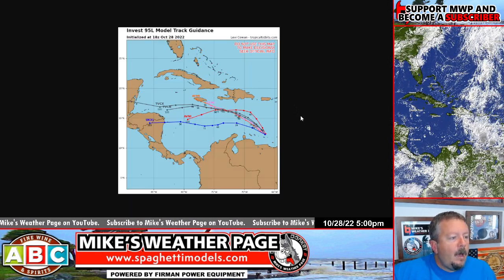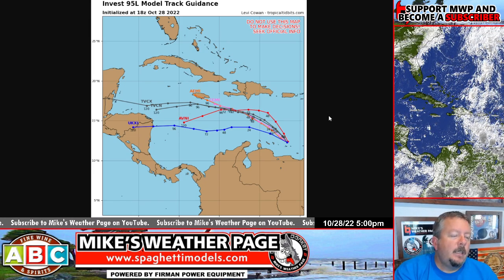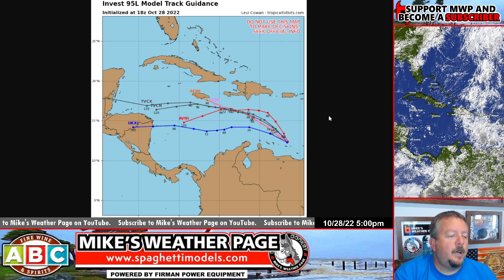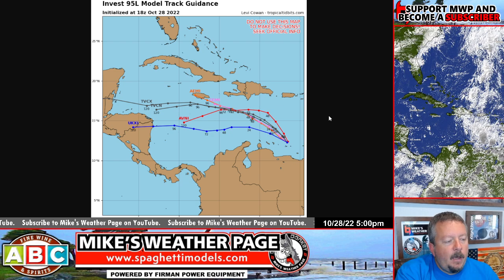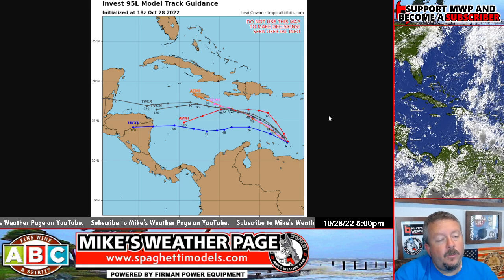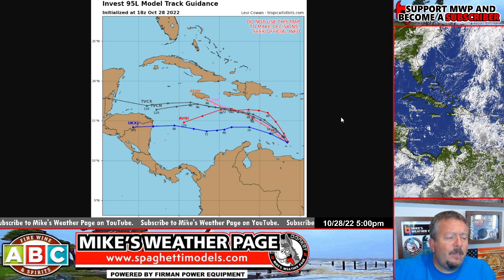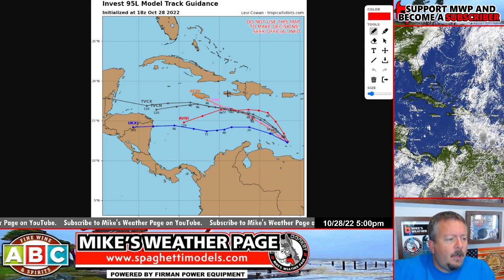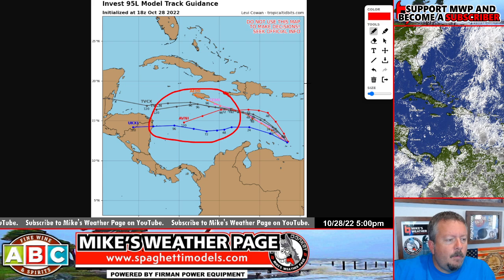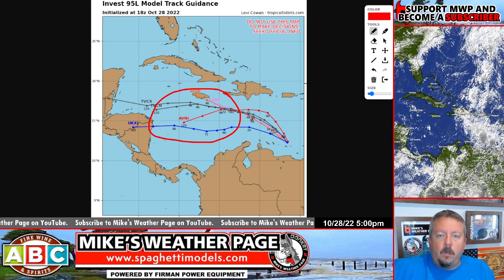Spaghetti models are now out — Tropical Tidbits, they're out. These are your 18Z's, they just came out. A little tug northwest, getting awful close to Jamaica. Some of this moisture could push to the north. But the models are really having a hard time showing any sort of development, and it's kind of odd. This one is not showing up very developed with the models. That's good news.